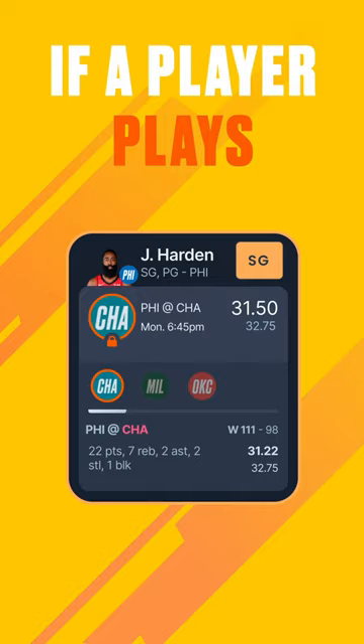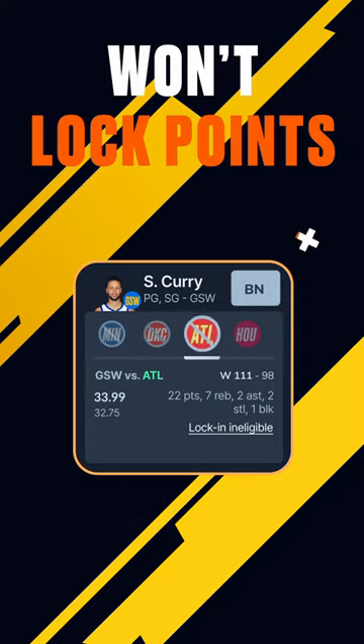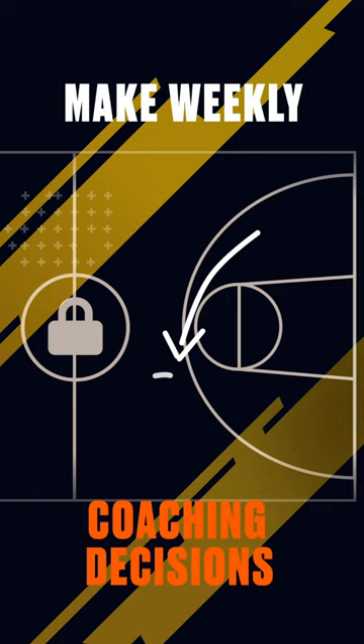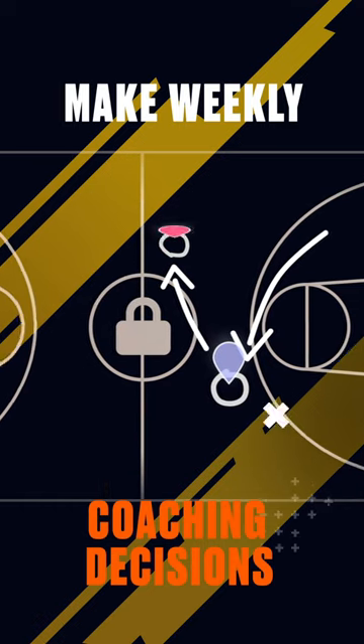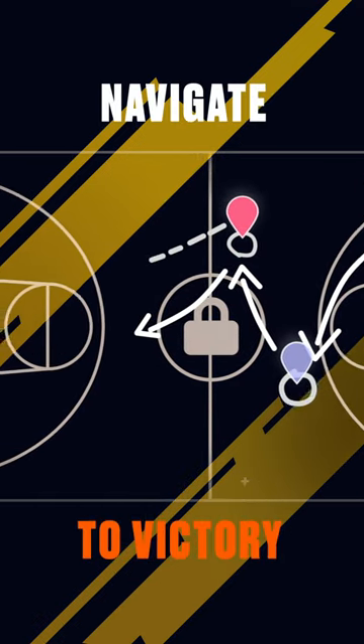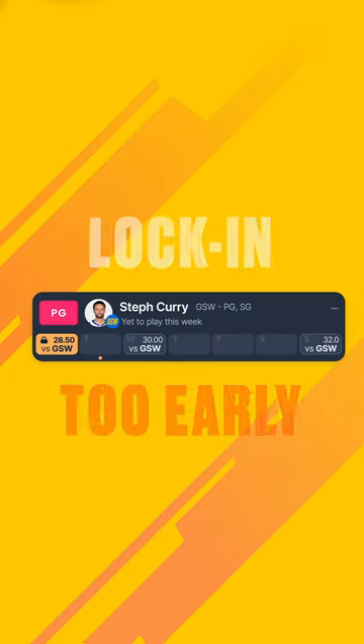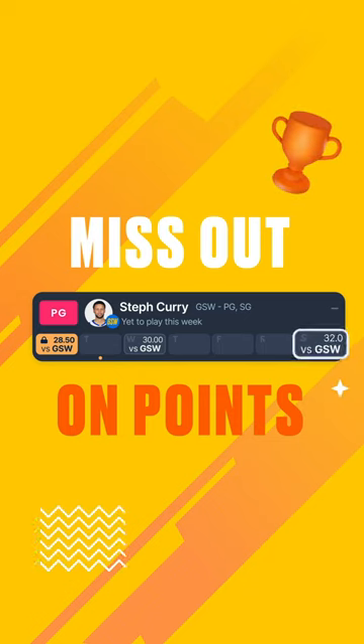If a player plays a game while they're on your bench, you won't be able to lock those points. So manage wisely. Lock-In is all about making weekly coaching decisions to beat your opponent and navigate your team to victory. Your decisions can significantly impact the outcome of your matchup. Prematurely locking in a game early in the week, and you might miss out on points in a breakout game.